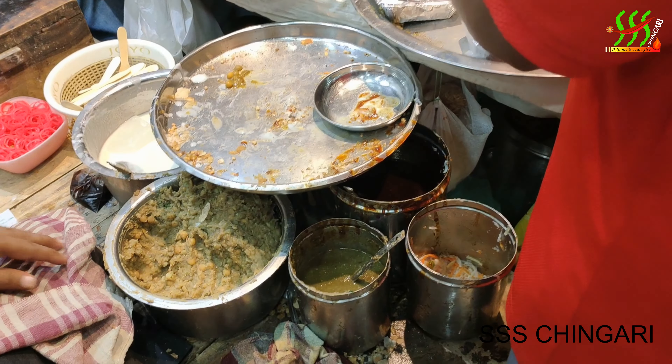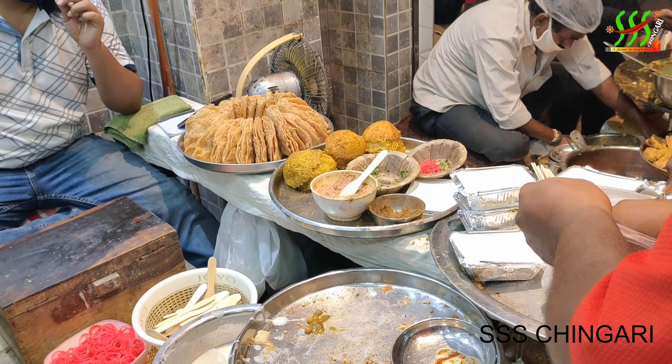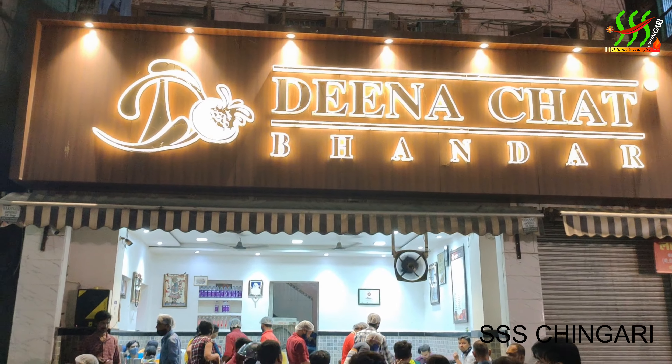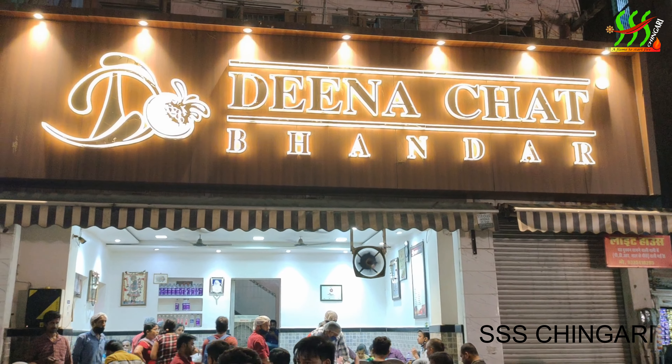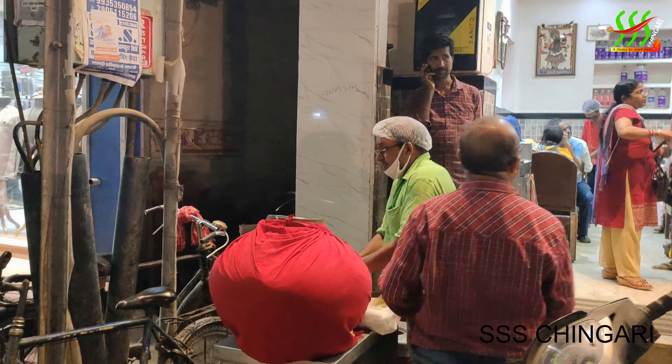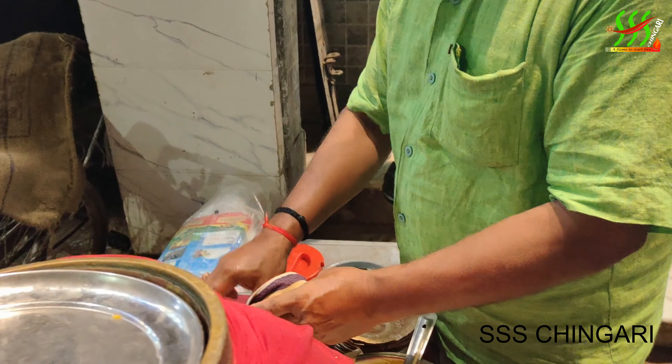Hi friends, hi guys. Let's go. We will try to eat it. First of all, you can see a stall on the left side. This is a stall.